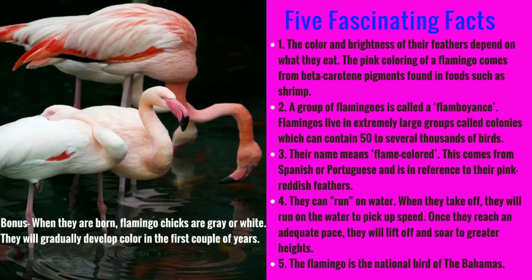They can run on water, actually picking up speed while doing so. Then once they get to an adequate pace, they'll lift off and soar to greater heights. Many people don't know that flamingos can fly because when you see them in zoos, their wings are usually clipped. The flamingo is the national bird of the Bahamas — they have a lot of them there.